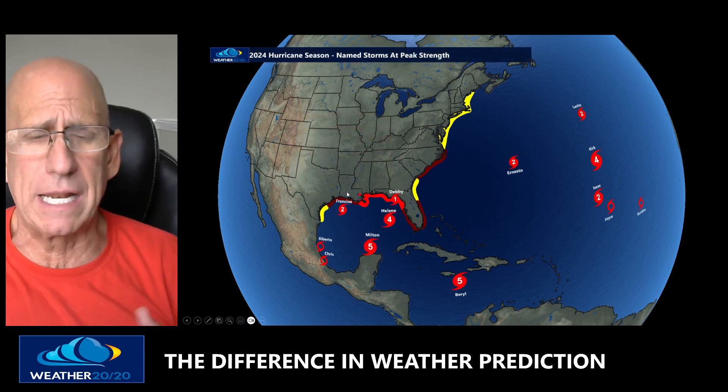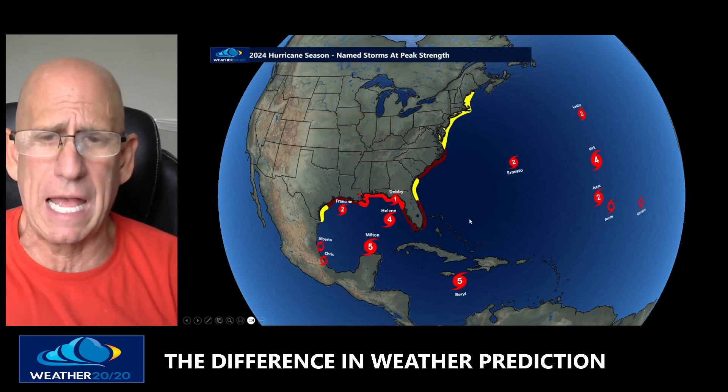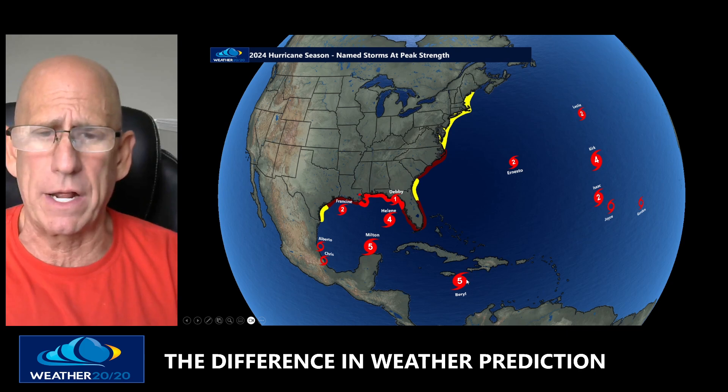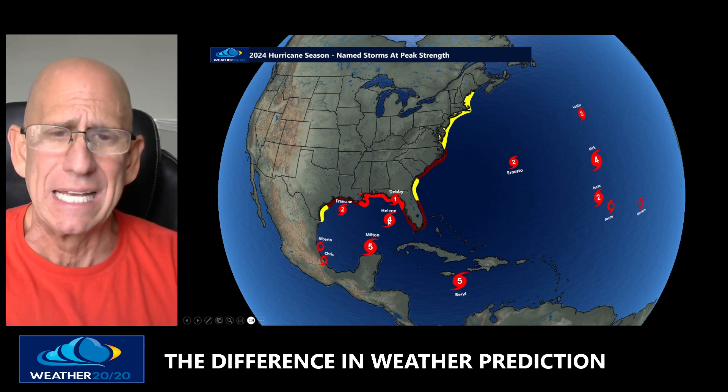Here are the hotspots predicted and here are all the storms. Nadine and Oscar are now added in. Here are all the systems and their peak intensities. We had a Category 5 hurricane Beryl and a Category 5 hurricane Milton — both major, major hurricanes. The Category 4s were Kirk and Helene. And Debbie intensified right on the coast as a Category 1 hurricane.